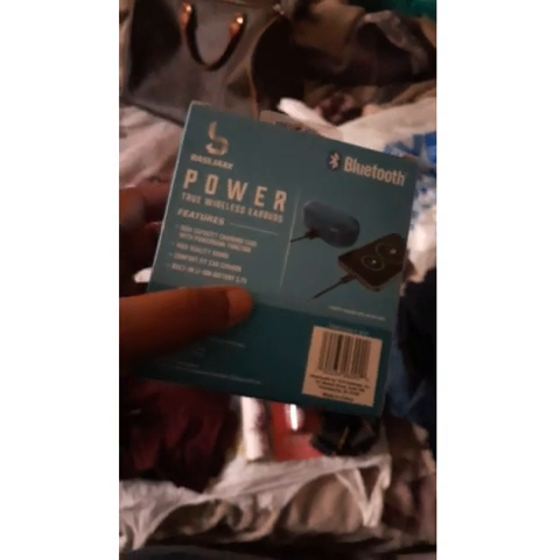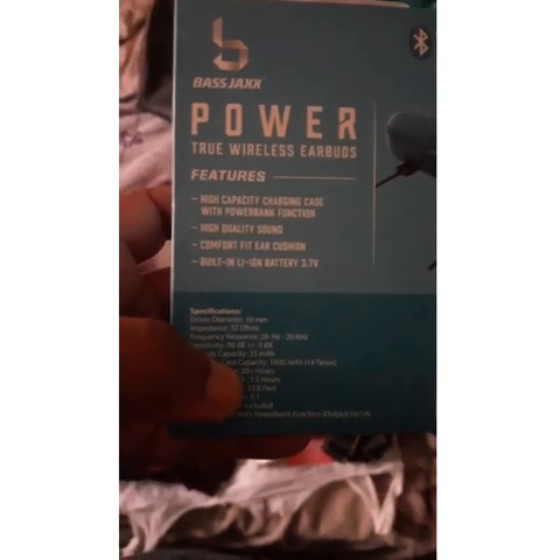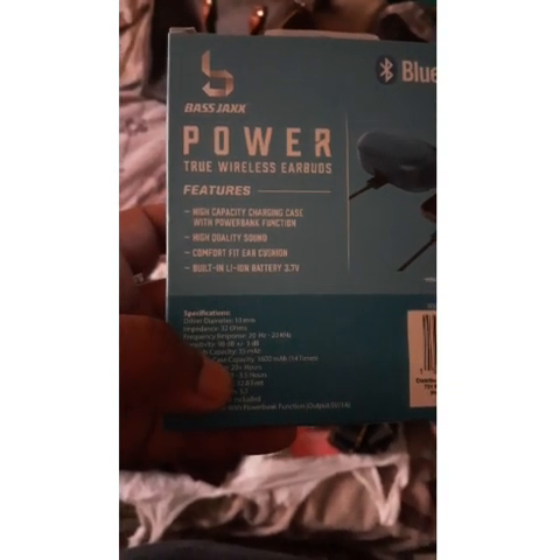You can actually take the charging case and use it as a power bank to charge your phone. It has a high capacity charging case with power bank function, high quality sound, comfort fit ear cushions, and a built-in Li-ion battery 3.7V. Total playtime is 20 plus hours, and the Bluetooth range is 32.8 feet — so you can go to the kitchen while your phone is in the living room.